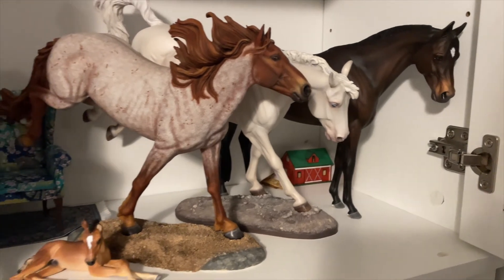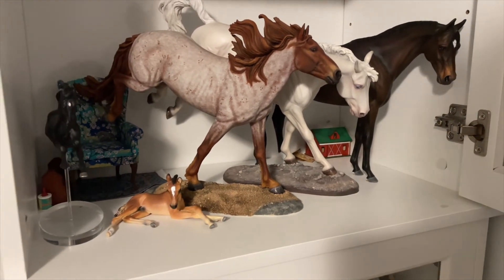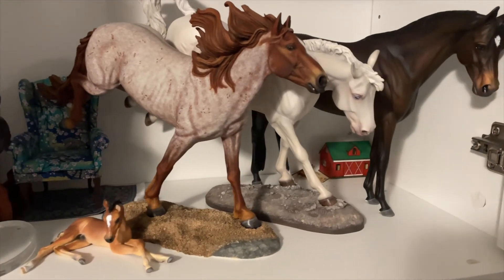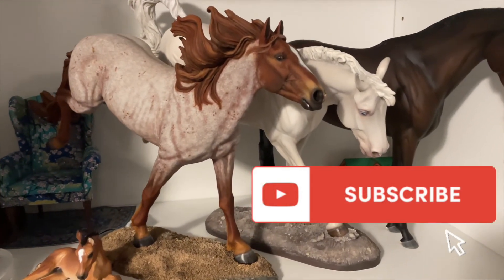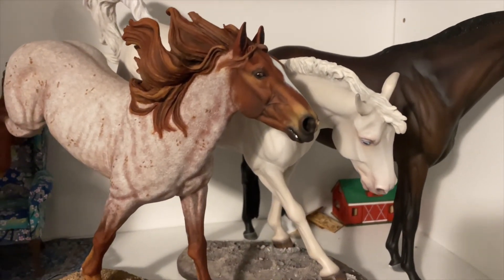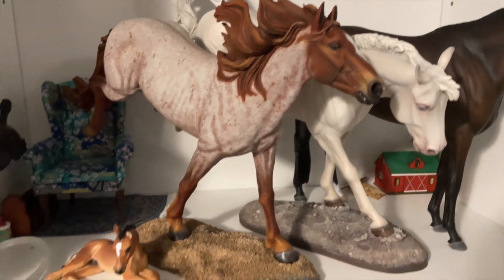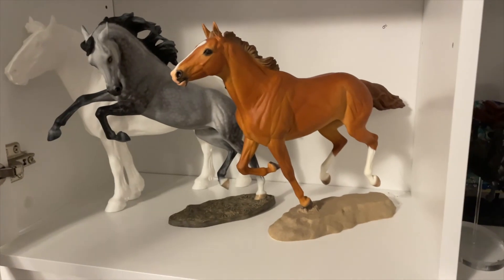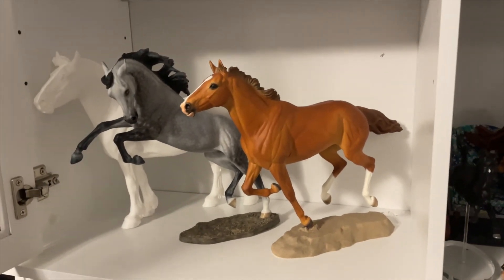Thanks so much for watching, and thank you so much, Lynn, for this amazing pony. I can't wait to show her at our local shows when we get to see each other again. If you like this video, please like and subscribe. Tell your friends about it. Find me on Instagram, find me on Facebook — you know where to find me. And I'll see you next time. Thanks, everyone. Merry Christmas and Happy New Year.